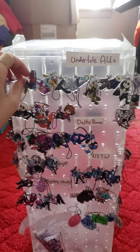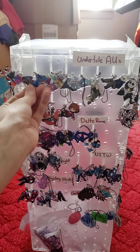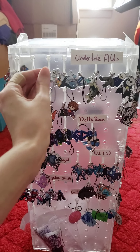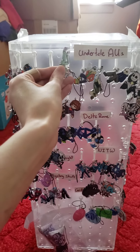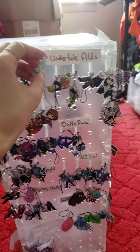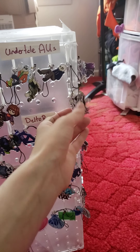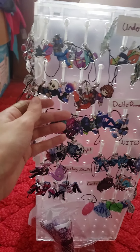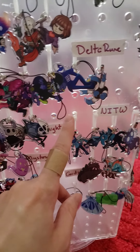Here are the Undertale AU charms. Most of them are based off my mama's AU story — we have Error, Fresh, Uncle Assy. They're all double-sided. There's also a paper crane for my friend's paper crane comic, and of course Cross. XTale — JK did the Under Decay series, which is great.